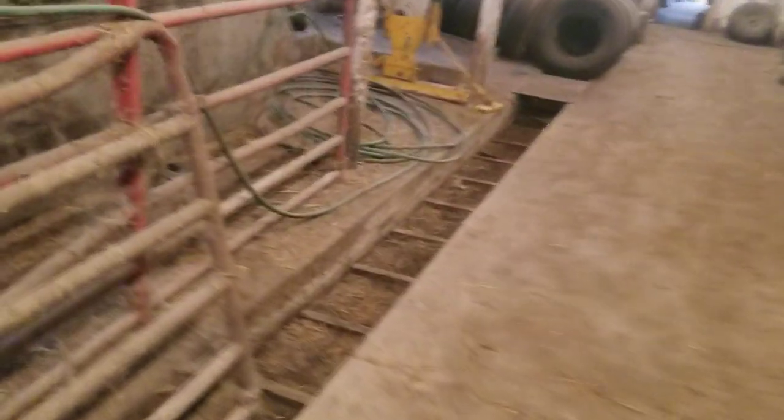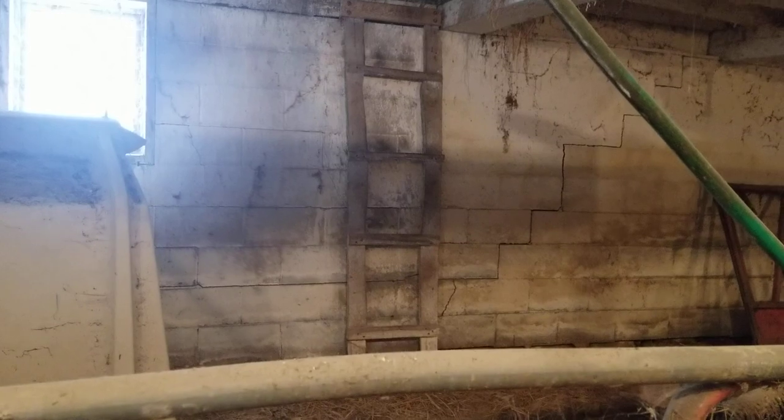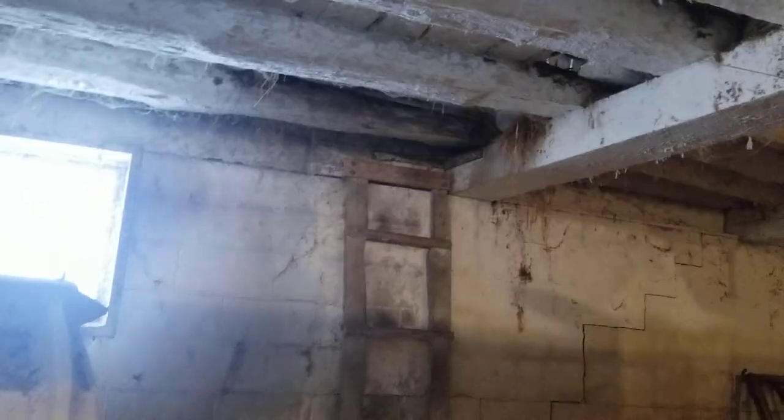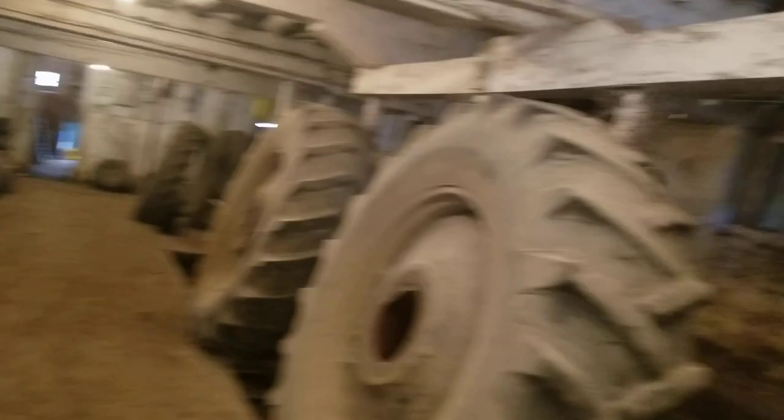There's a ladder — that's how we used to get up in the upstairs. And there's a hole there we'd throw the hay down for that side. And then the hole we climbed up over here was for this side. And then there was always a mow hole in the middle — there's another one over here too — that we'd throw the straw down to bed the cows with in the wintertime.